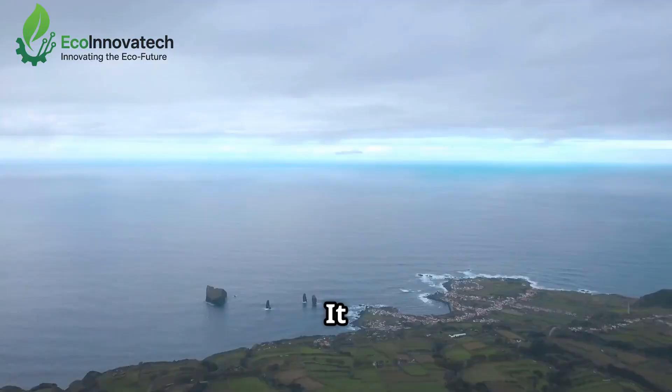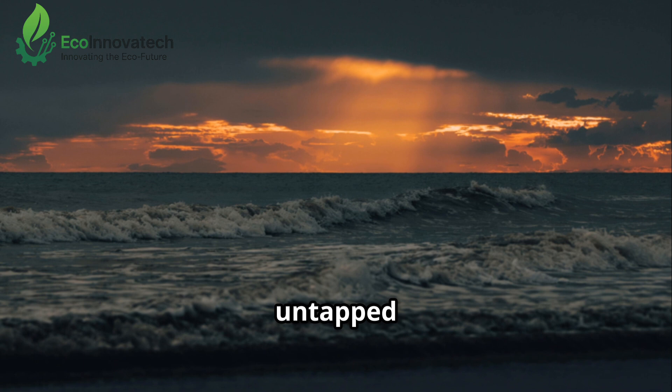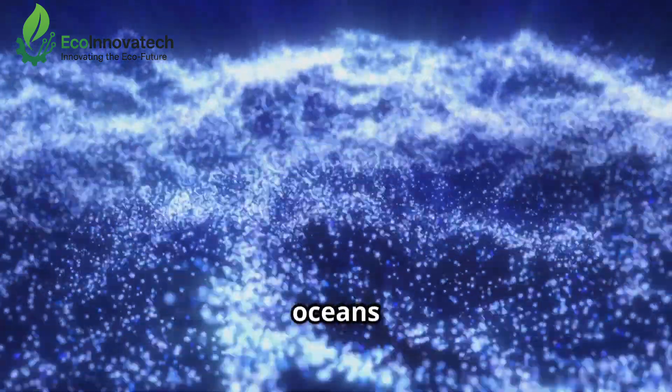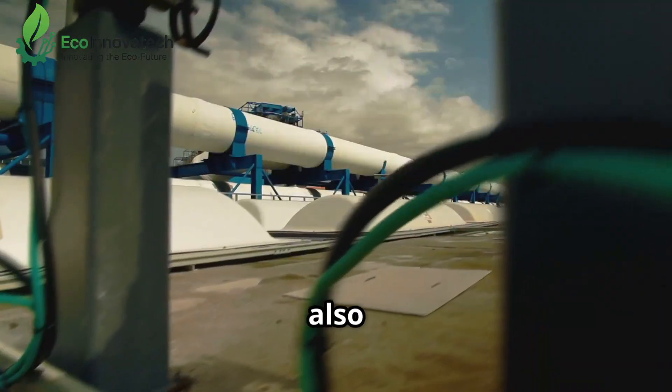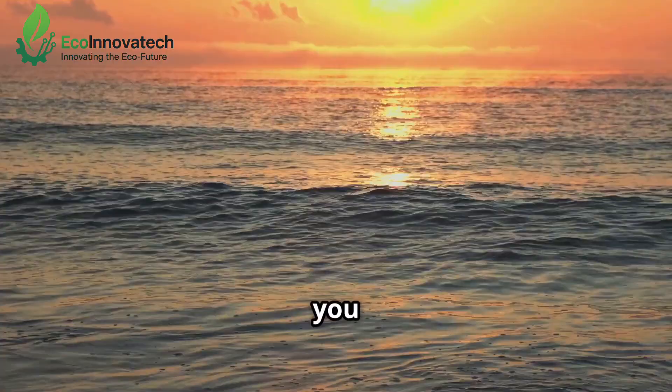Water. It covers more than 70% of our planet, an abundant yet untapped resource until now. Imagine a future where the oceans not only power our homes, cars and industries, but also quench our thirst. That future might be closer than you think.